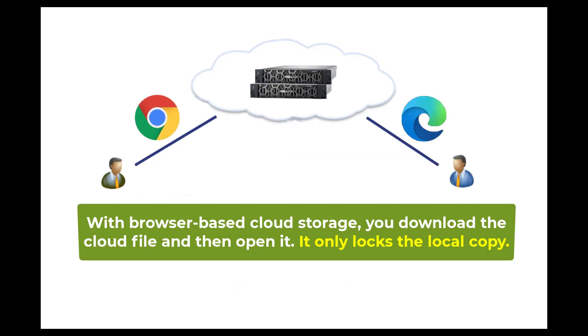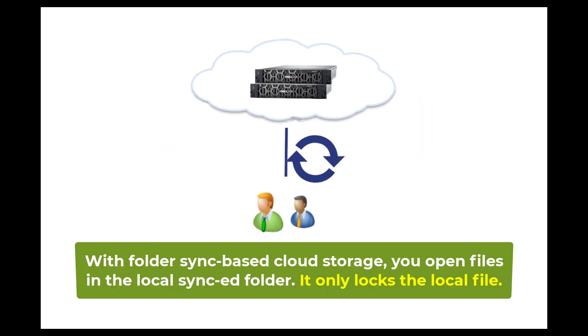For example, with a browser-based cloud storage service, you need to download a cloud file and then open it locally. It only locks the local copy, but not the cloud file. Folder synchronization-based cloud storage has exactly the same problem — it only locks the file in your local synchronized folder, and the cloud file is not locked.